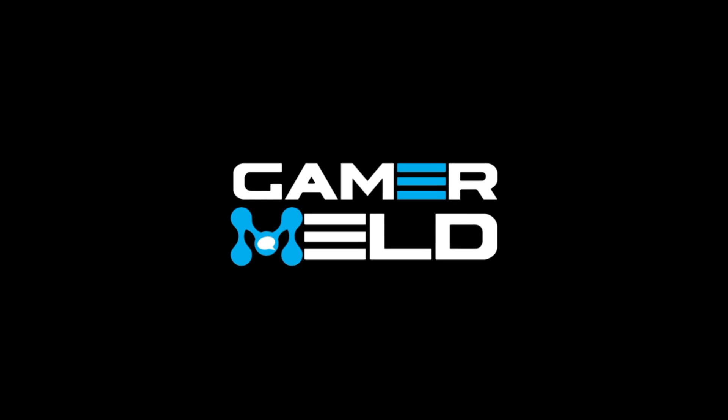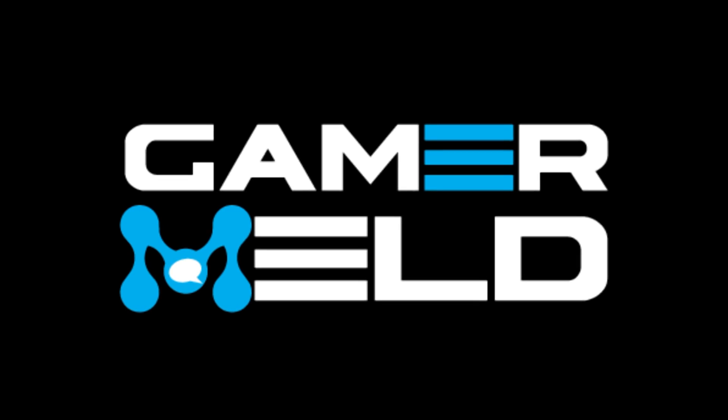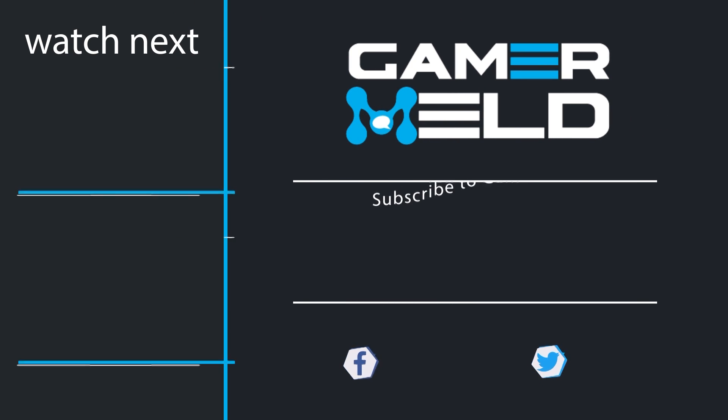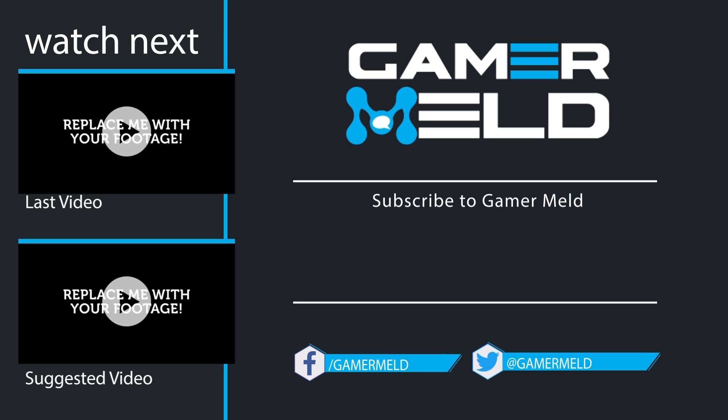So, what do you think about Ryzen's performance? Are you excited for Ryzen 5? Let me know in the comments below. That does it for now. If you liked the video, don't forget to subscribe by clicking on the round icon in the middle. You can check out the most recent video and suggested video to the left. Thanks so much for coming, and as always, have a great day.